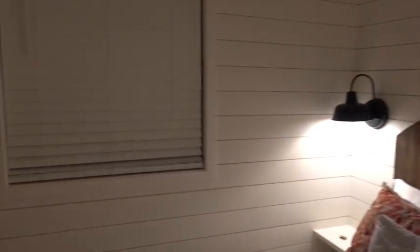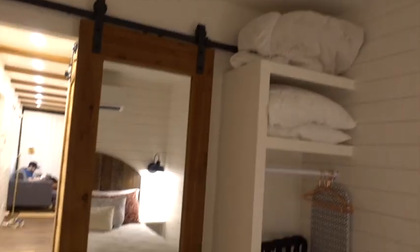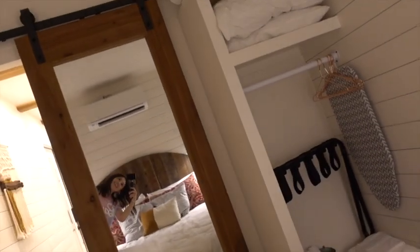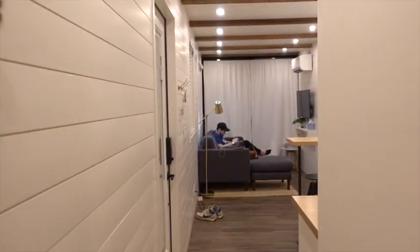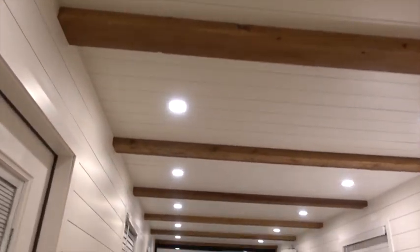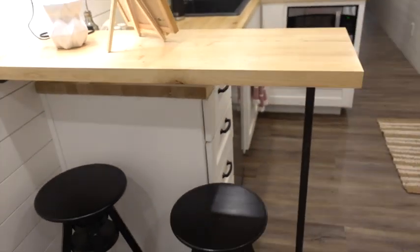So cozy! Over here you have a little closet and you have the barn door with the mirror. Then you come back out and that's what it looks like. I love the wood beams on top and the little counter spot to do work or just hang out at the kitchen.